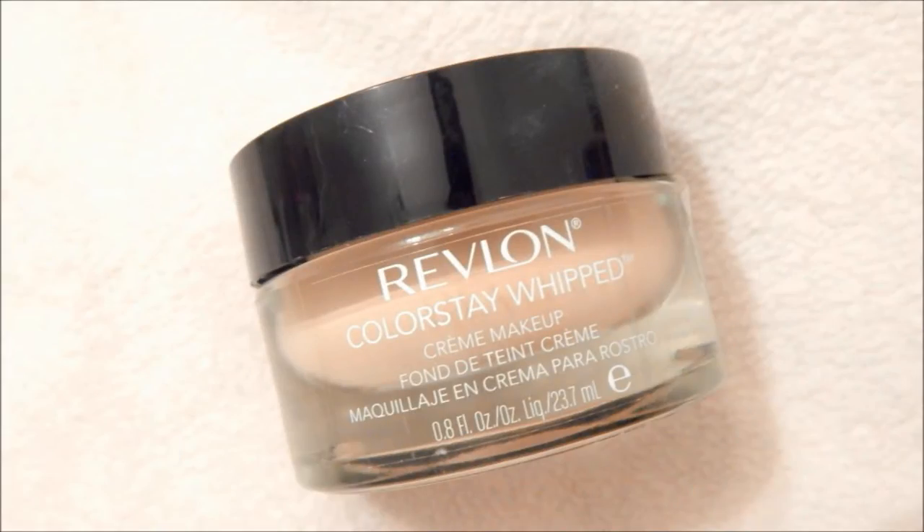But you guys probably don't care about my personal life, so let's just get to the makeup. First I'm taking my Revlon Colorstay Whipped Foundation — this is supposed to last 24 hours. At the end of the day, after I get home from work and class, it still looks pretty good. This is in the color 200 Beige. I'm just dotting this all over my face and then buffing it in with my Real Techniques Buffing Brush.